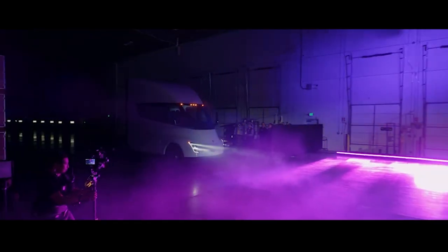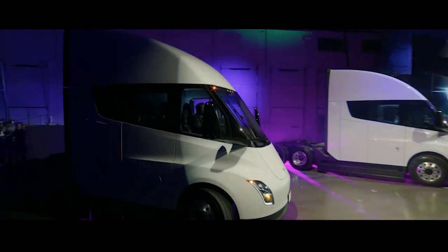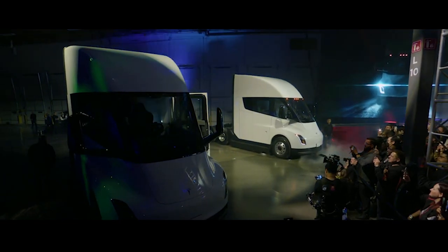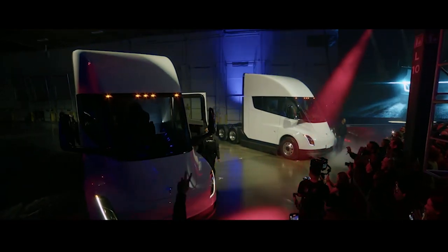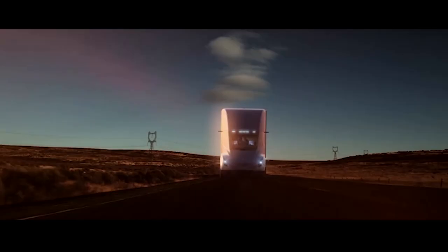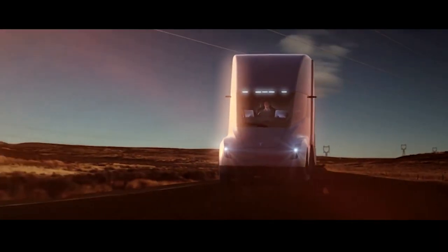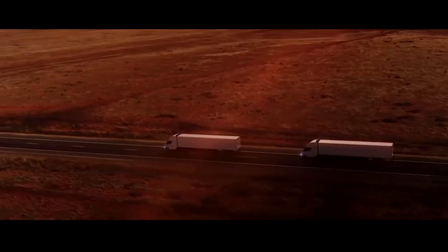After nearly five years of waiting, the first customer will finally receive Tesla's electric semi truck. Many long-standing rivals were alarmed by the introduction of the Tesla Semi, especially Mack, a truck manufacturer for 117 years. With its acceleration taking just five seconds, the Tesla Semi stands out as a promising contender.